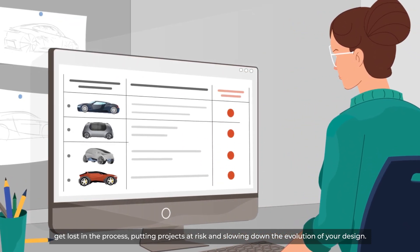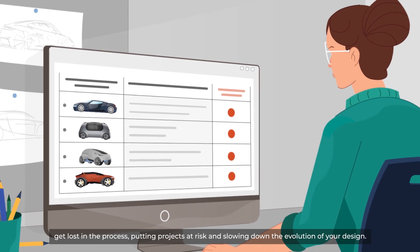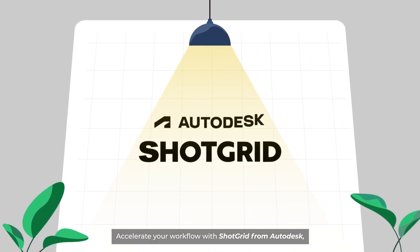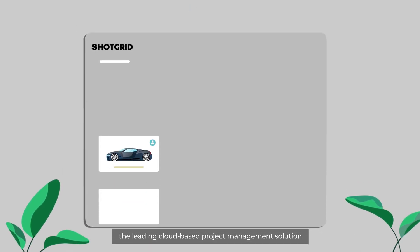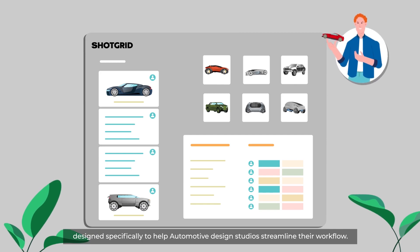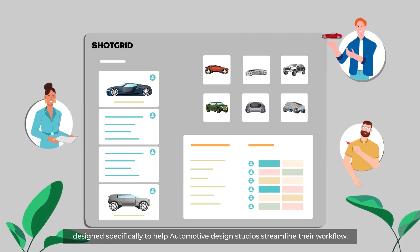Putting projects at risk and slowing down the evolution of your design — accelerate your workflow with ShotGrid from Autodesk, the leading cloud-based project management solution designed specifically to help automotive design studios streamline their workflow.